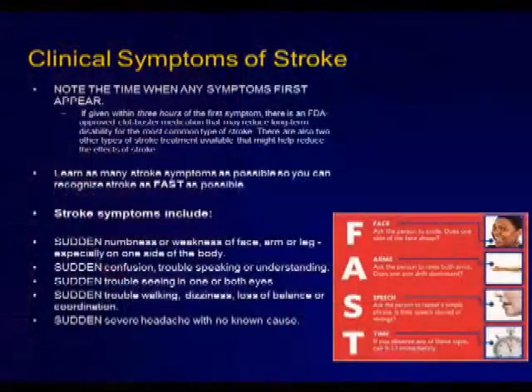What we're here to do today, most importantly, is describe what the symptoms of stroke are. Different types of stroke are broken down into two separate categories.